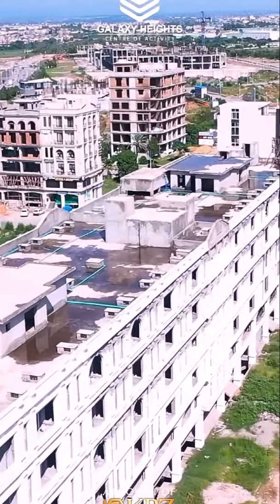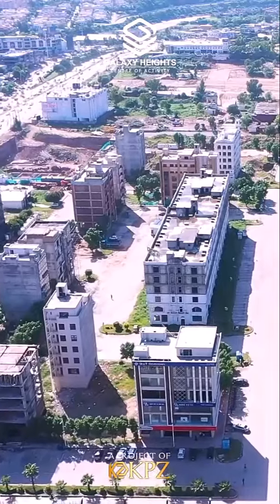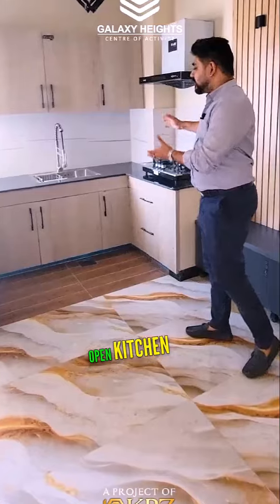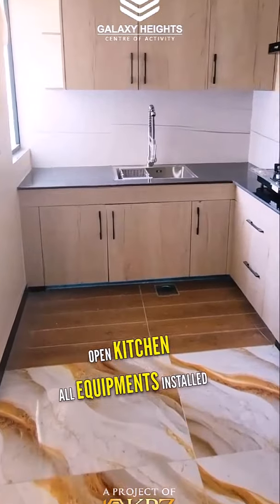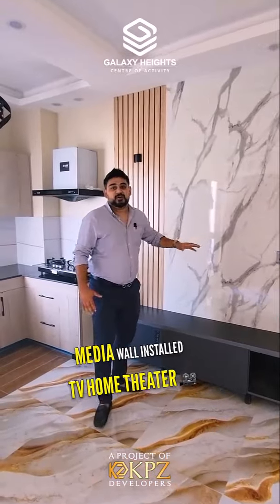As you can see, this apartment is ready. This is a very beautiful one-bed apartment in Paradise Commercial. You can see that it is an open kitchen with all the equipment installed. There is a very beautiful media wall where you can install your TV.